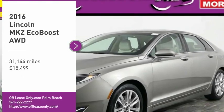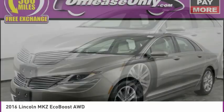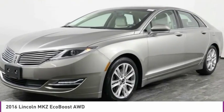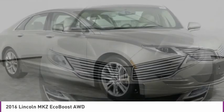Come test drive the 2016 Lincoln MKZ with sharp angles, sleek lines, and a sculpted body. The Lincoln MKZ has an impressive stance and a dynamic design.